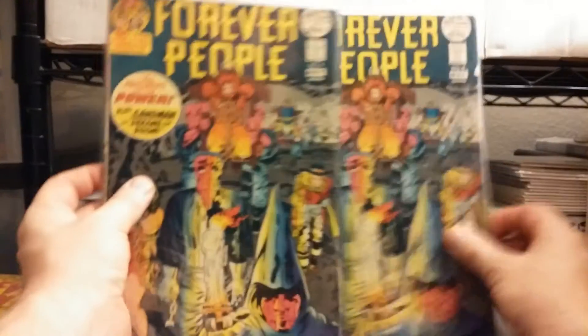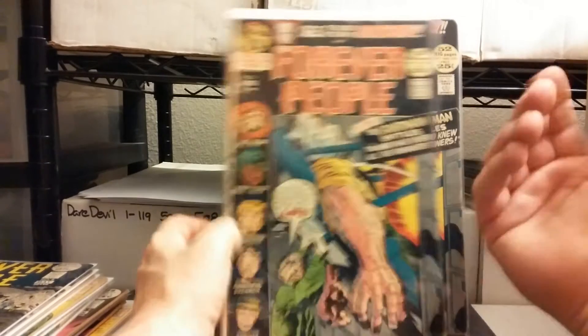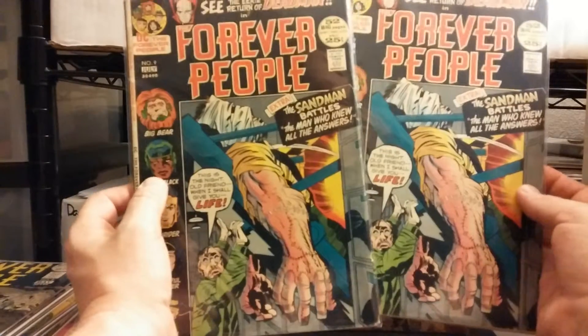Number 8. And I know I thought I grabbed all these, but I'm making piles as I'm sorting there, and then I think I'd leave them. Because I found the one that had the first Desaad in it too, and I guess I left it there.